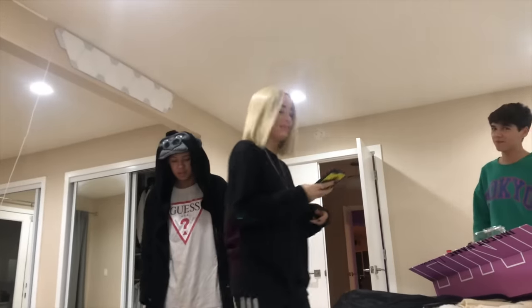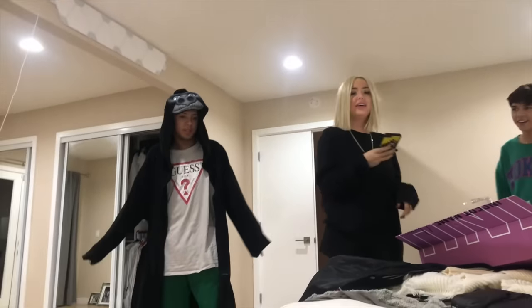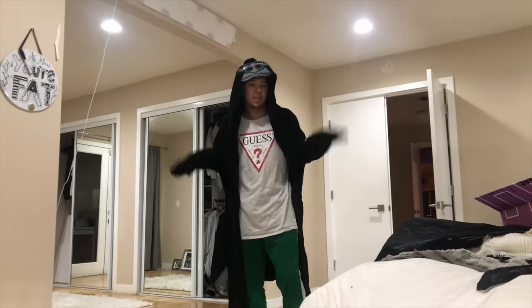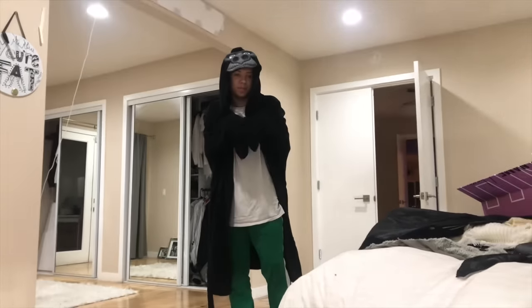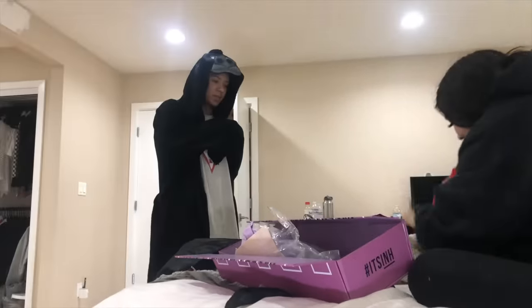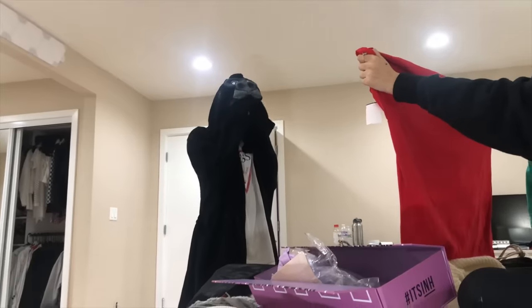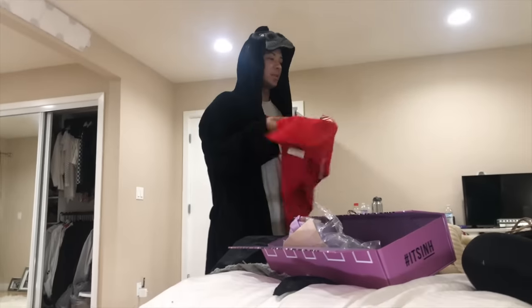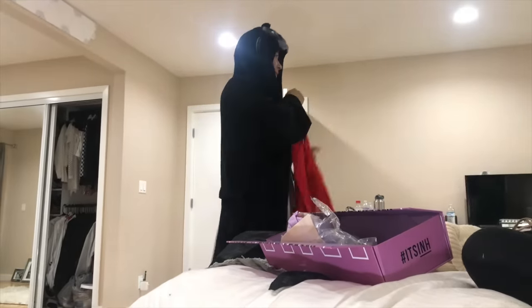We were at Goodwill today and we saw something that reminded us of you, so we made sure to get it. It honestly looks really comfortable — it's big, right? It's a limited-edition shirt. That's cute!